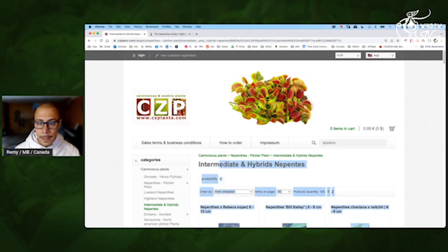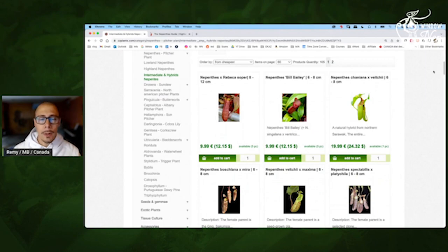I will only pick the intermediate and hybrids because that's the most likely plant you will get on your windowsill. Pure species are slower — they could grow also — but that's not something I would recommend for beginners. That can be expensive, frustrating, etc. So intermediate hybrids are perfect for a windowsill. I will act like I have $150 to spend, and we will see what species I would take and why.